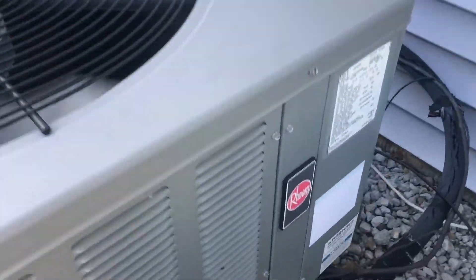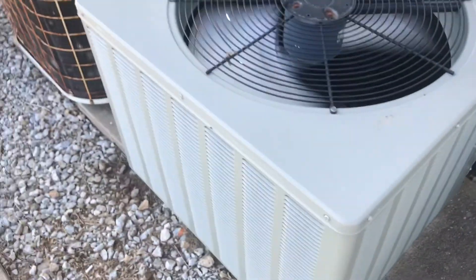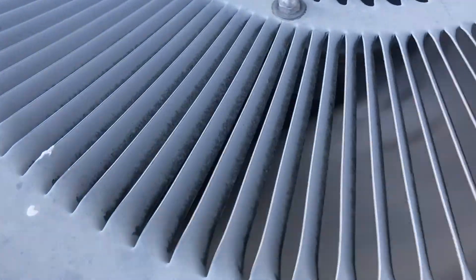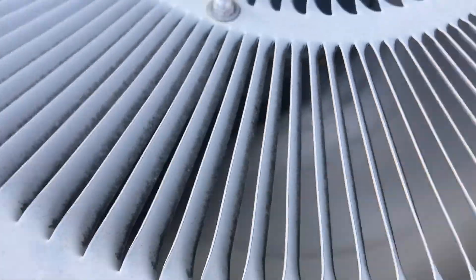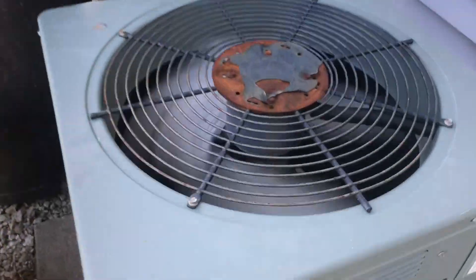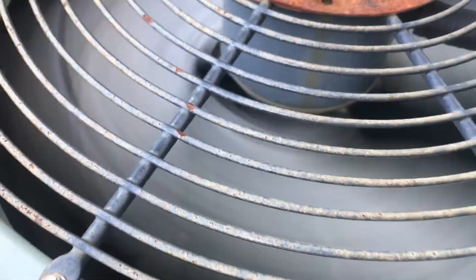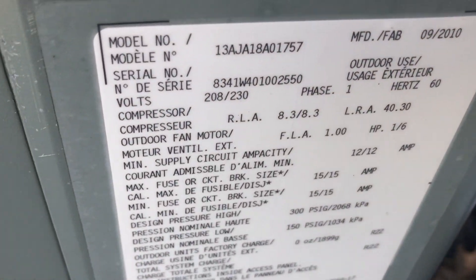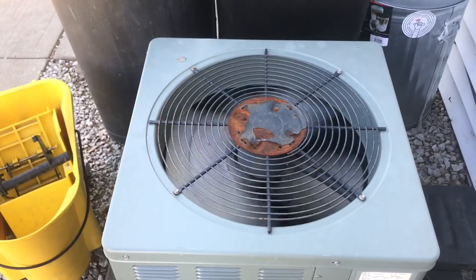Actually, it's a Rheem. And this one's running as well. This Weather King's on — 1.5 ton from 2010.